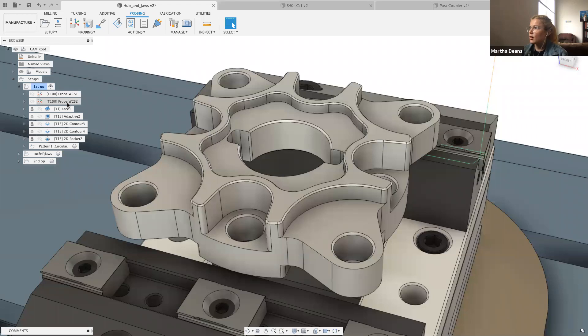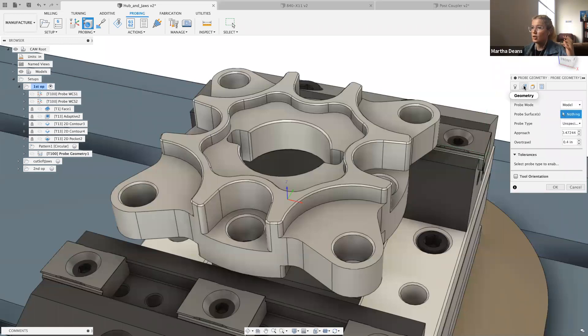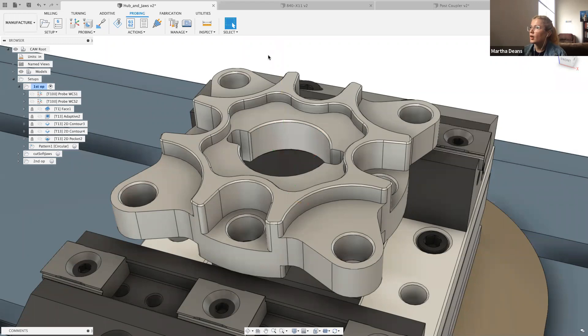Since we added that functionality to WCS probing, it's also available in probe geometry, which is more of an inspection toolpath. Probe geometry comes after WCS probing — WCS probing locates things and shifts the WCS, while probe geometry is in-process to make sure features are the right size and in the right position. The same partial arc probing applies here, and I can also use this to update tool wear compensation and trigger an alarm if something is out of size or position.